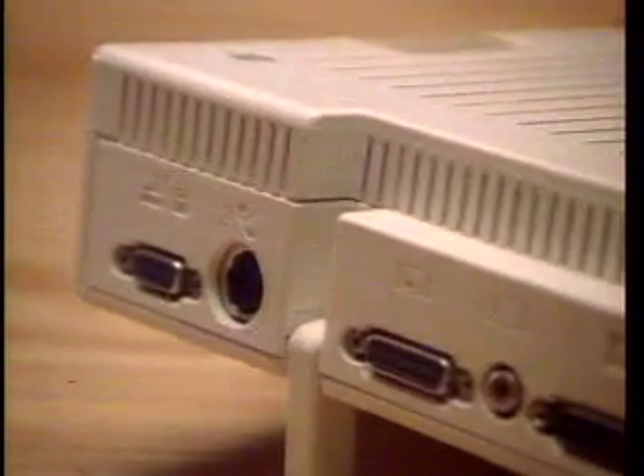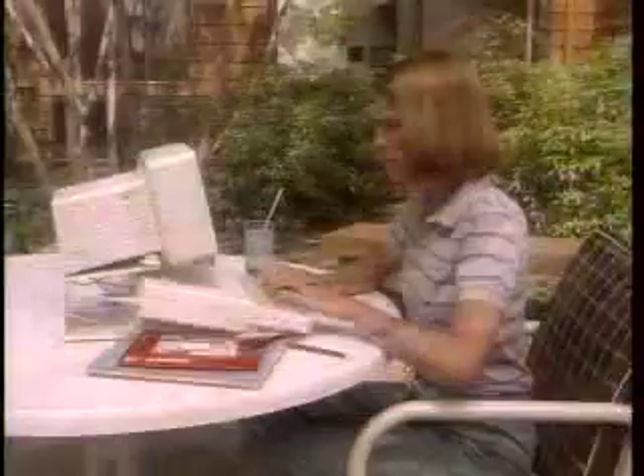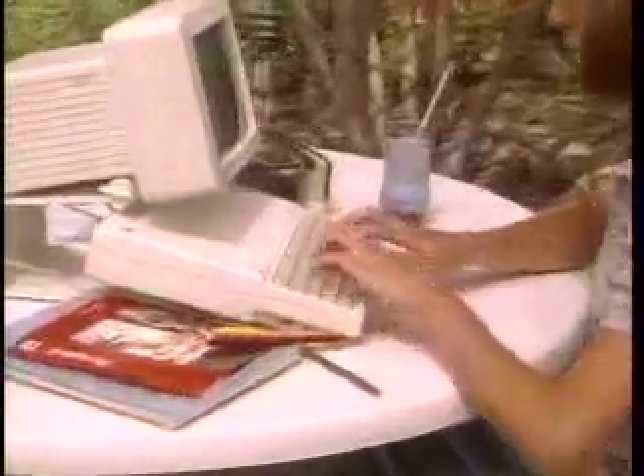All without having to open the computer. The Apple IIc — the complete solution that's right for home, for work, and everything in between. Because it's so compact and complete, you can use it anywhere.